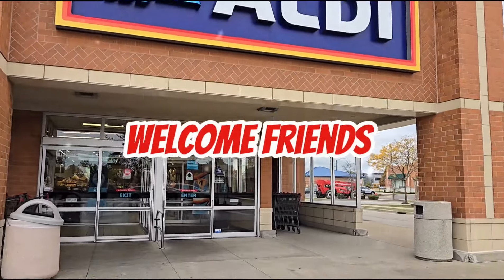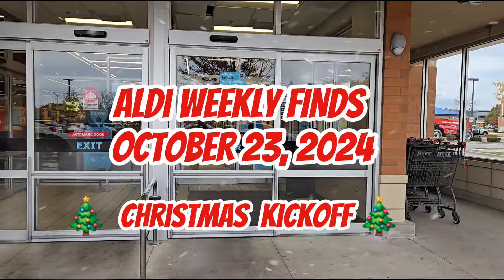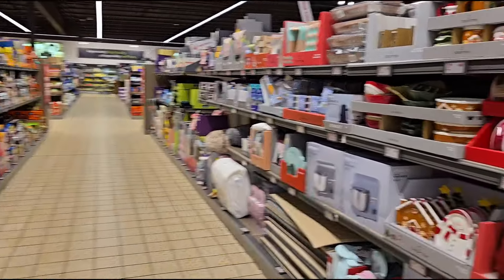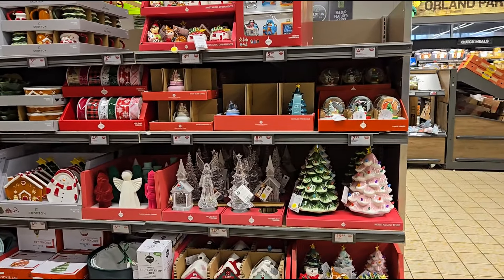Welcome back to my channel. Are you ready for Christmas? It's another Aldi Weekly Finds. Well, this is unbelievable — there is nobody here to check out this week's Aldi Finds, and I'm seeing some really cute things.